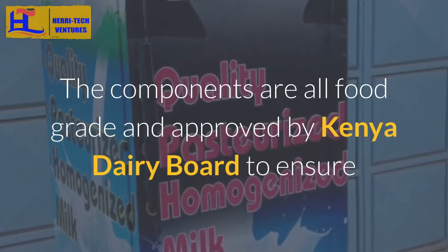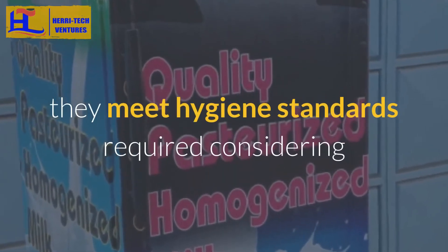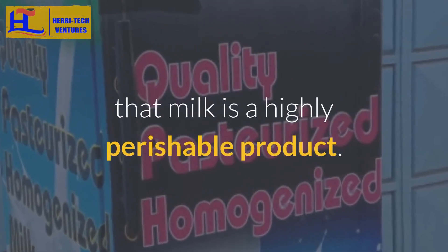The components are all food grade and approved by Kenya Dairy Board to ensure they meet the hygiene standards required, considering that milk is a highly perishable product.